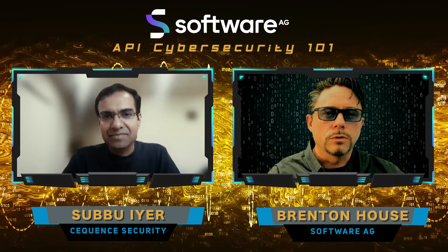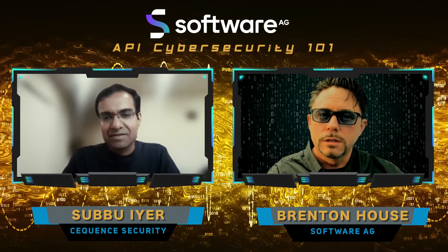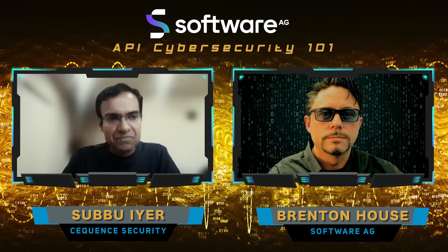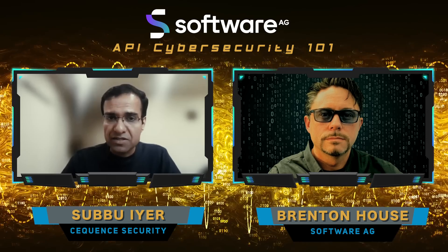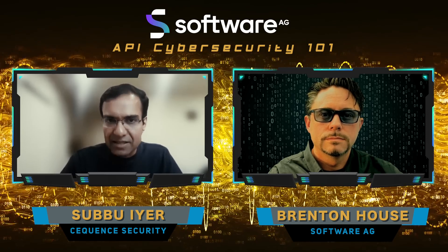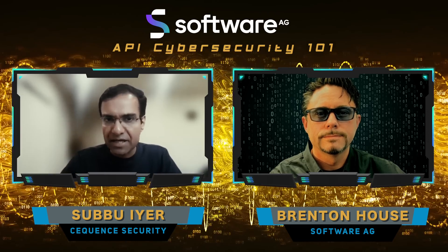Given this increased priority and focus on API security for so many organizations, can you tell us a little about Sequence Security and what products you provide for API security? We are very complementary to what Software AG provides. Sequence has two product offerings.